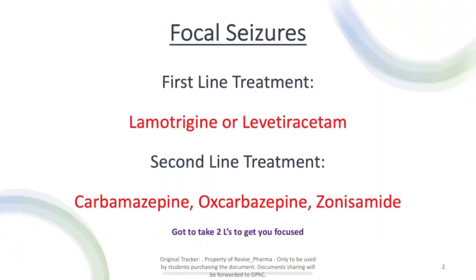Let's quickly start with the prescribing pathways for focal seizures. You've got first line and second line treatment. First line is lamotrigine or levetiracetam. A good way of remembering that is they're the two L's. Sometimes you've got to take two L's in life to get you focused — that's a quick saying to help remember that.